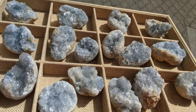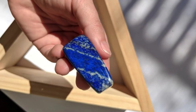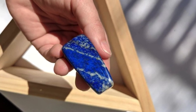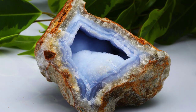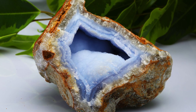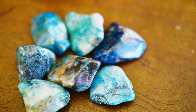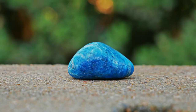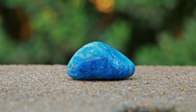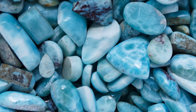Blue is a relaxing and tranquil color, and is also great for emotional and physical balancing. Commonly found blue crystals include angelite, aquamarine, celestite, lapis lazuli, apatite, azurite, blue chalcedony, blue lace agate, and chrysocolla. Blue is a fantastic color for communication and self-expression. Let's also not forget larimar, one of the most beautiful gemstones, in my humble opinion.